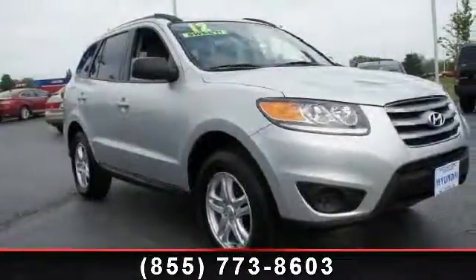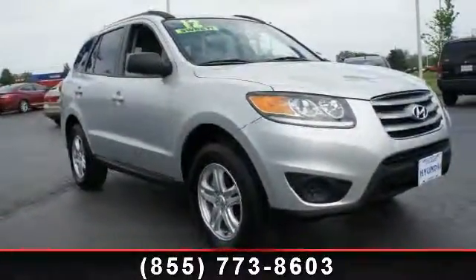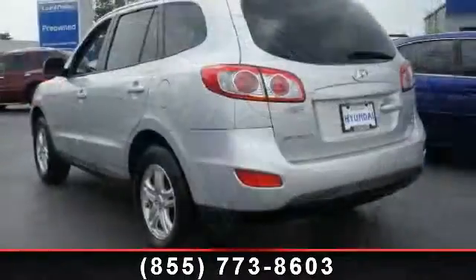Check out this 2012 Hyundai Santa Fe GLS. This may be the set of wheels you've been looking for.